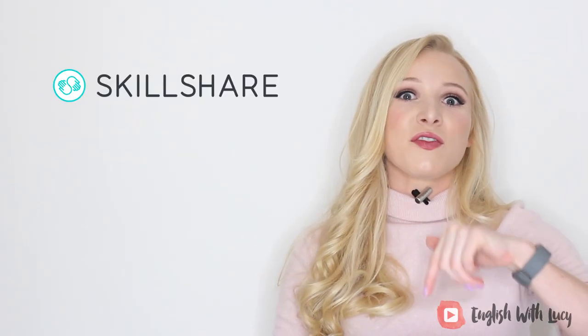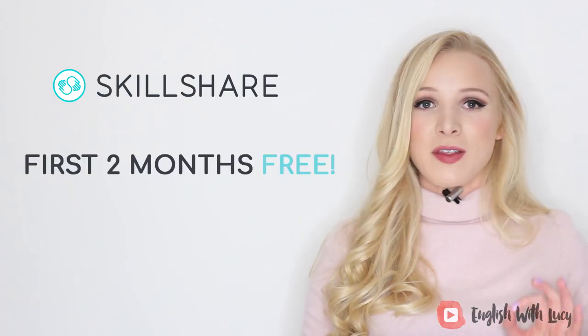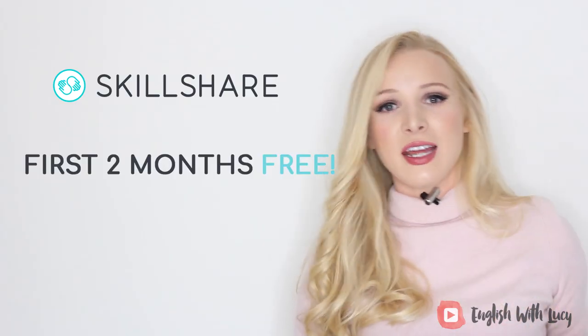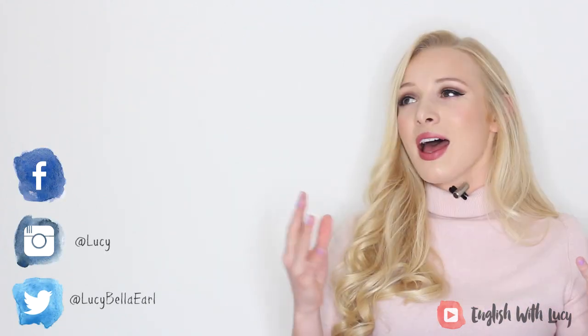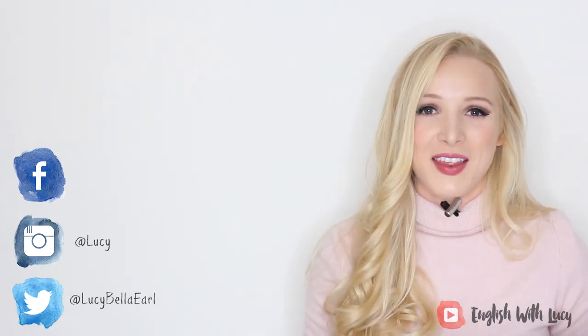That's it for today's lesson. Don't forget to check out Skillshare — the first 500 people get their first two months free, just click the link in the description. And don't forget to check out all of my social media: Facebook, Instagram, and Twitter. I shall see you soon for another lesson.